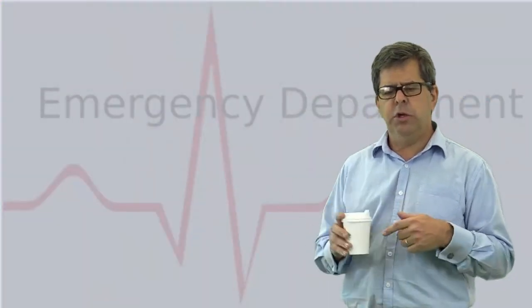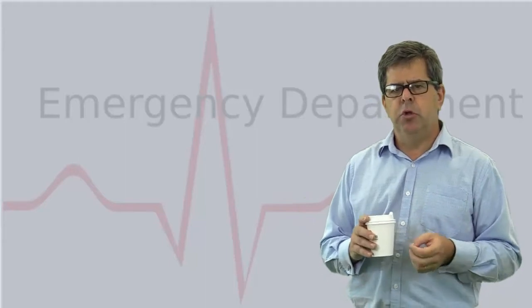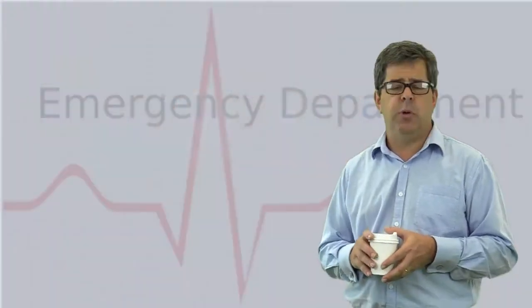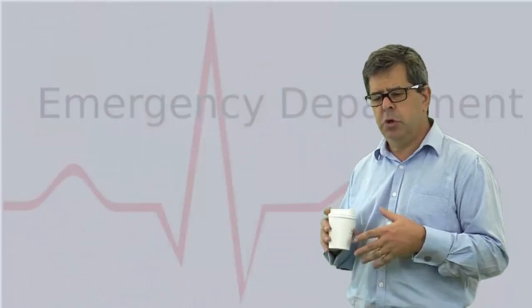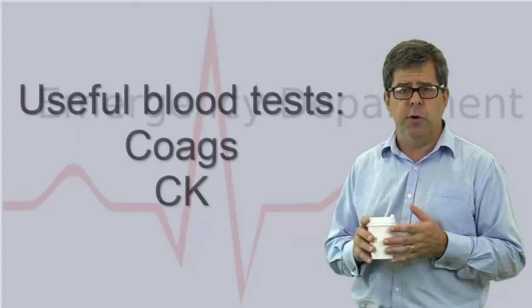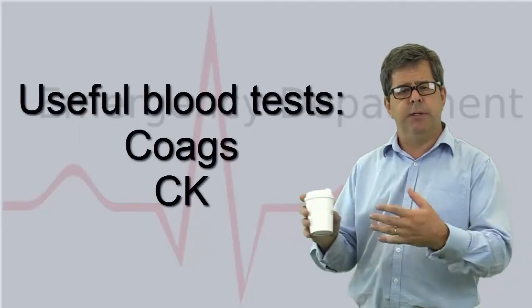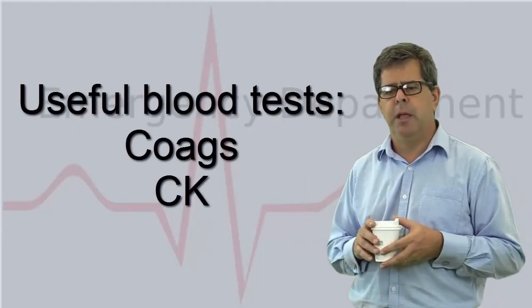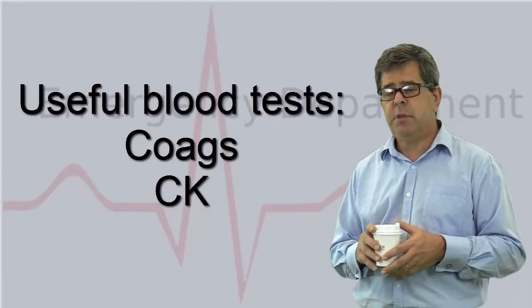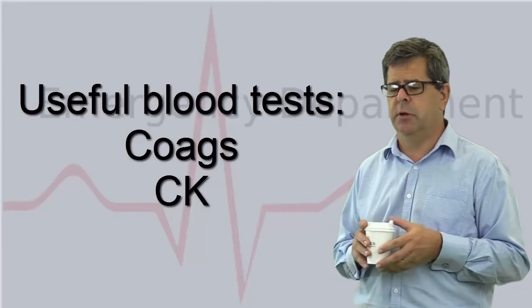When you examine the patient, you can look for those signs physically — bleeding at the gums, oozing at the bite site from coagulopathy, and early signs of paralysis. You can also take blood tests, because coagulopathy occurs very quickly and you can get that result back positive very early on. You can take a CK to check for rhabdomyolysis. There's not much you can find on blood tests specifically for paralysis.